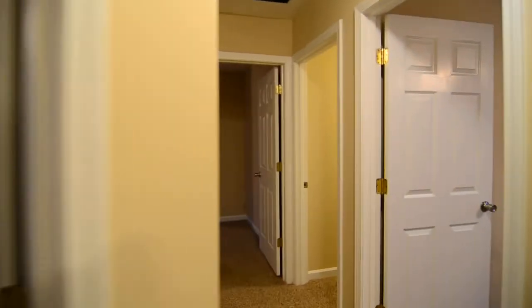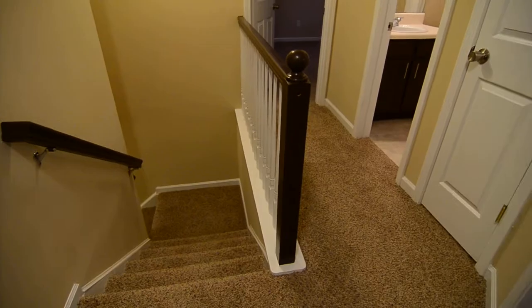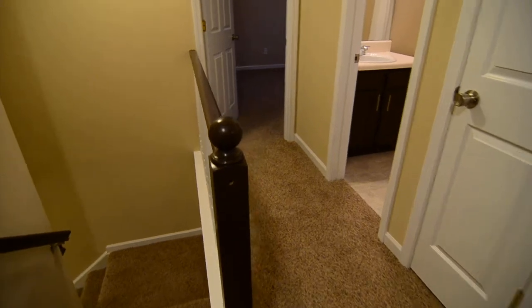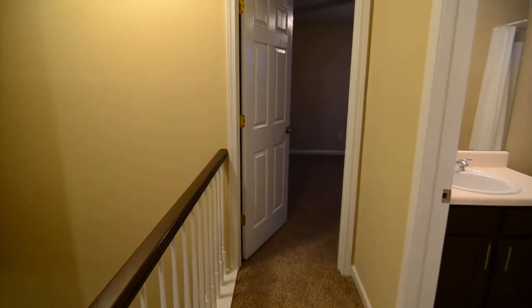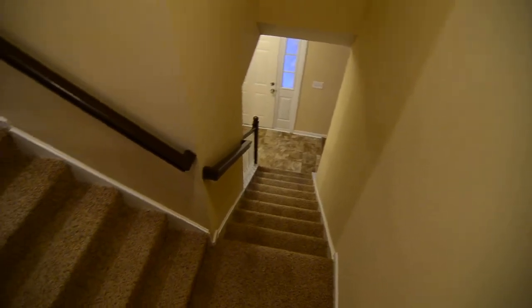So that completes our tour of this nice, spacious home here at 442 Spring Oak Lane, Northeast Columbia. You can find out more information about this property or submit an application by visiting our website at turnerproperties.com, or by giving us a call at 803-407-8522.